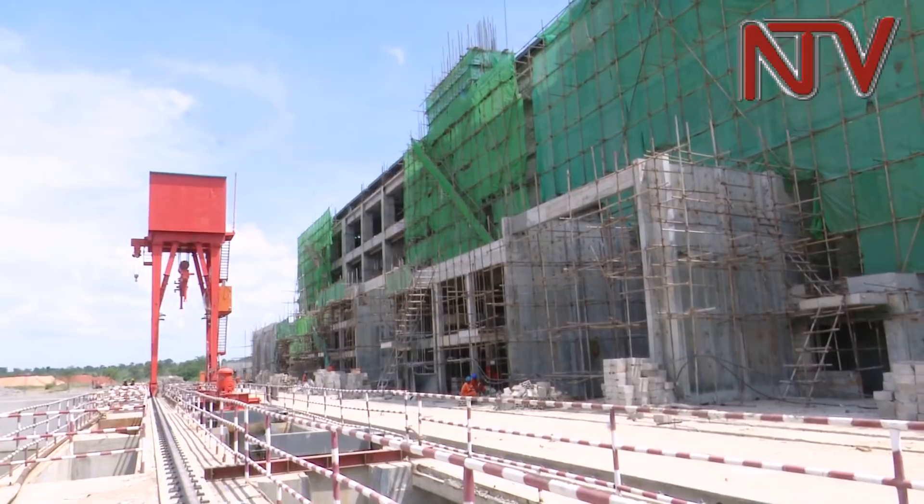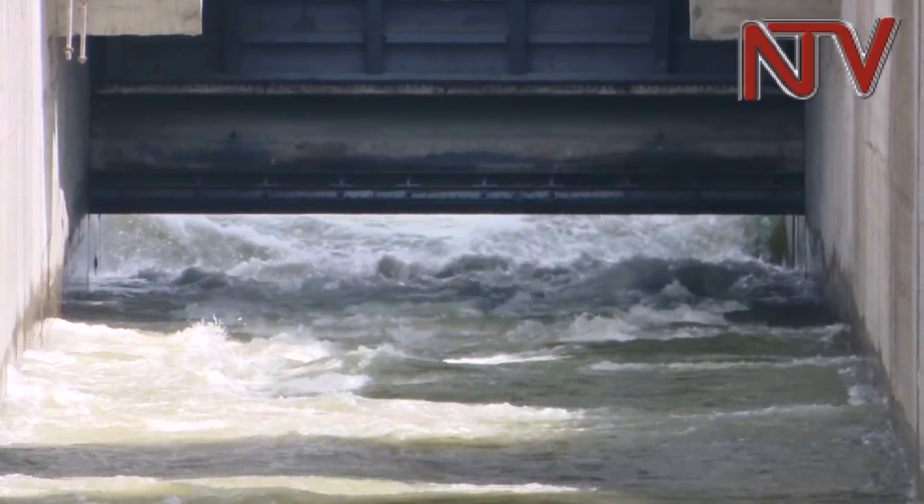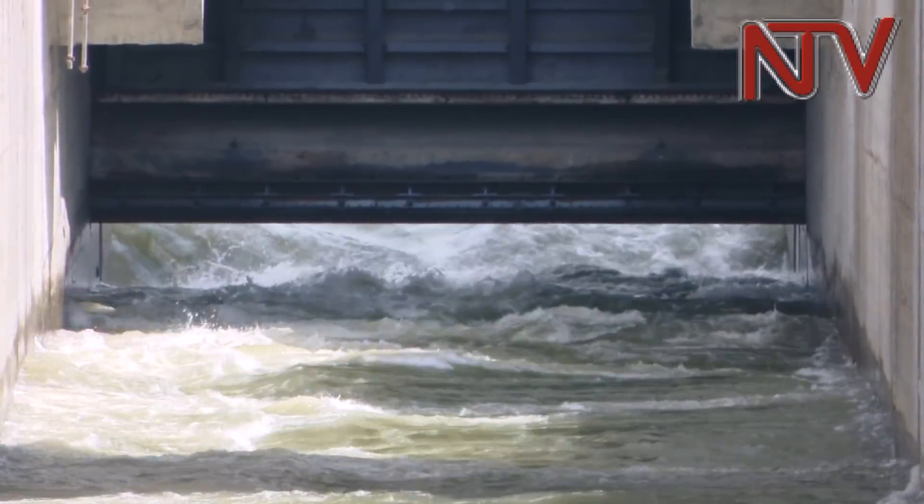The Isimba hydropower project, under construction by the China International Water and Electric Corporation, is now at 75% physical completion rate.